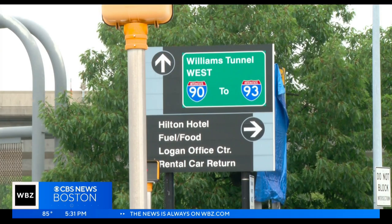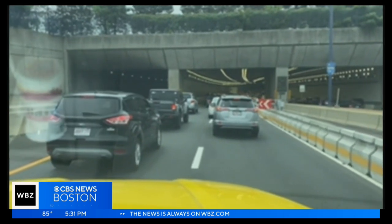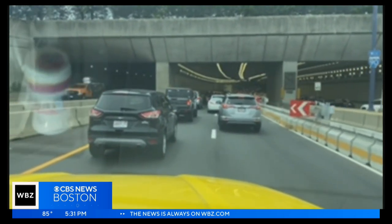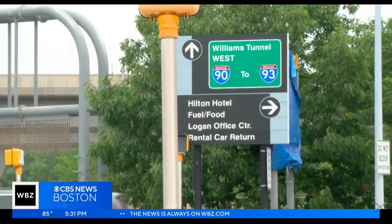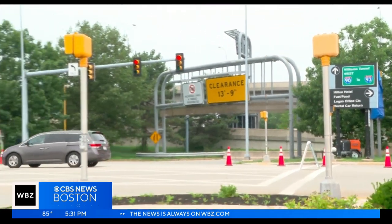WBZ reached out to MassDOT officials who sent a video to explain how the gates will help. With the lane closed to the left of the barricades, more vehicles to the right coming from Logan will be able to feed into the Ted Williams Tunnel, alleviating congestion at the airport. MassDOT says the Sumner Tunnel project is still set to be completed at the end of August. Until then, they'll continue to support neighbors in the area.